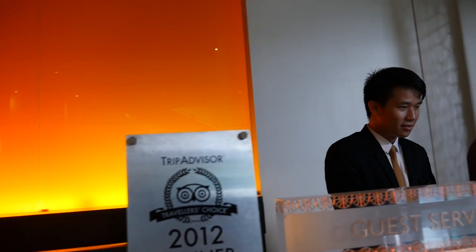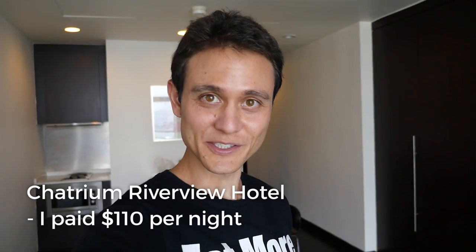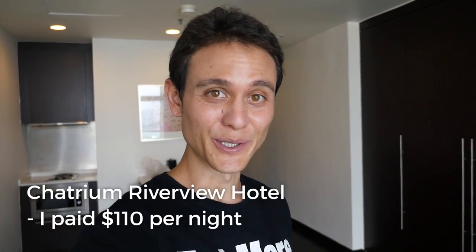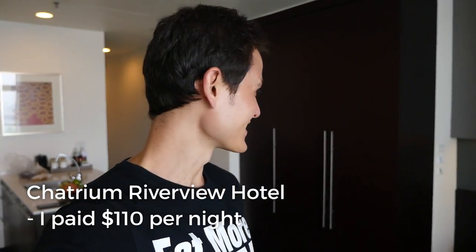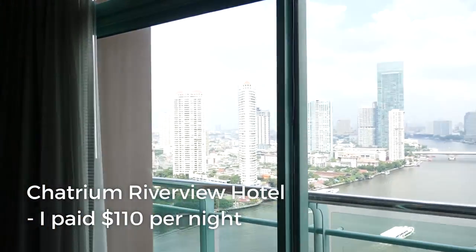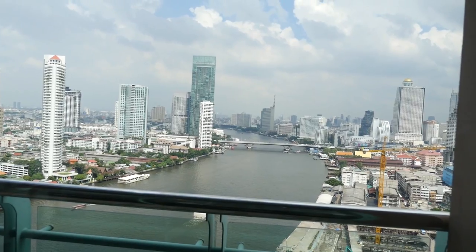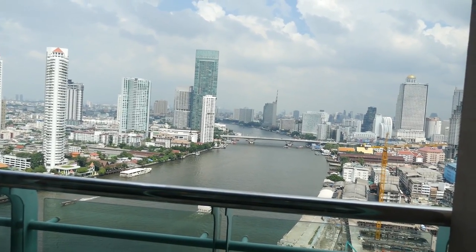A reservation for Mark Wiens. We're all checked into the hotel. We're on the 25th floor — it's a very, very spacious room, actually a huge room. But definitely the highlight is that incredible view of Bangkok. We've got the river, and we even have a balcony — river view. Incredible view of Bangkok and the skyline. I haven't even seen the bathroom yet, let's go check out the bathroom.